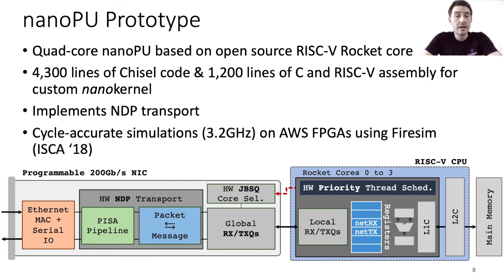We built a prototype quad-core NanoPU with a 200 gigabit per second network interface based on the open source RISC-V rocket core. The rocket core is a pretty simple five-stage in-order single-issue processor, and it required surprisingly few modifications to add support for the NanoPU's register file network interface. Our prototype runs a custom-written nano kernel and we configure the NanoPU's programmable transport module to implement the recently proposed NDP protocol. We evaluate the prototype by running cycle-accurate simulations on AWS FPGAs using FireSim, which allows us to run large-scale simulations of applications using hundreds of NanoPU cores. The FPGA runs at 90 MHz and we simulate a target clock rate of 3.2 GHz.